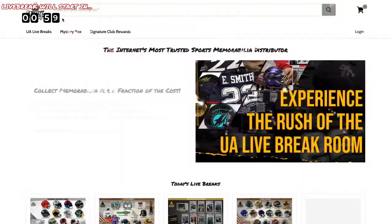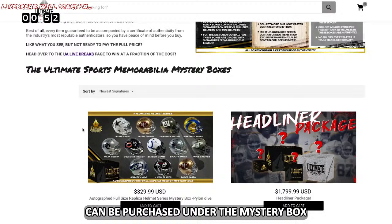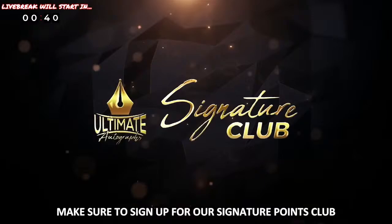Want to guarantee yourself an item as opposed to testing your luck? Some of the series that you see on the live break page can be purchased under the mystery box tab of our website. Those boxes could either be shipped directly to your door or opened live on the air before being sent to you. While you are there, make sure to sign up for our Signature Points Club — this exclusive club earns you points toward specific discounts, signed items, or exclusive events each and every time you buy at ultimateautographs.com.